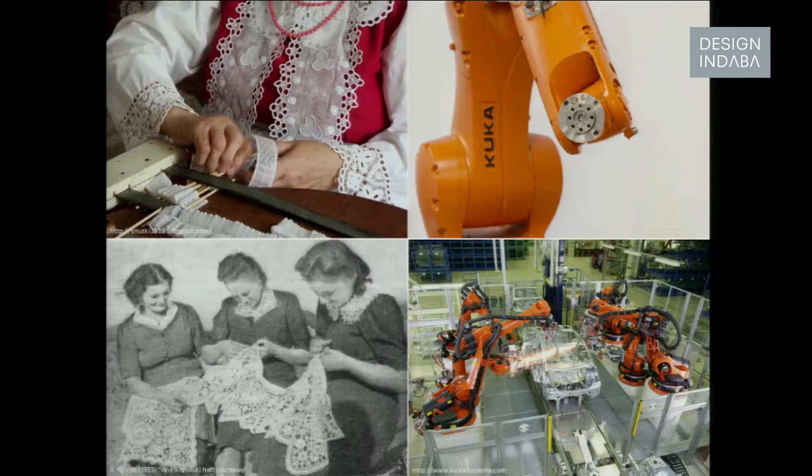I happened to be the first in the first year to graduate the school. In my diploma I focused on confronting two extremely different worlds, which is the tradition and the new technologies. As you can see, these ladies as well as the robots at the right — they make things.